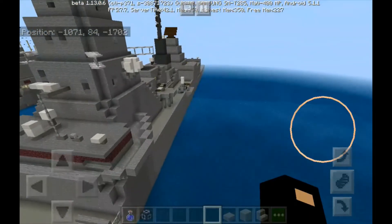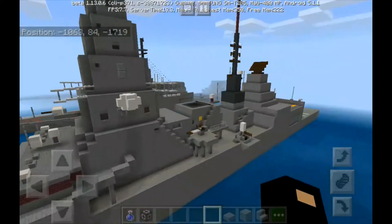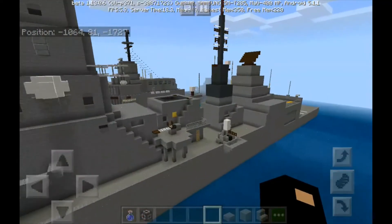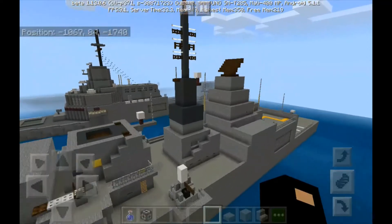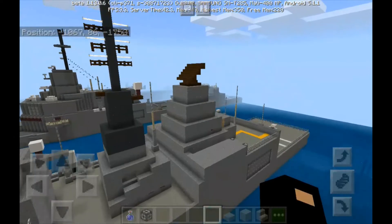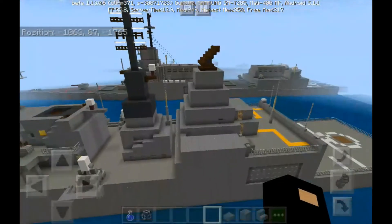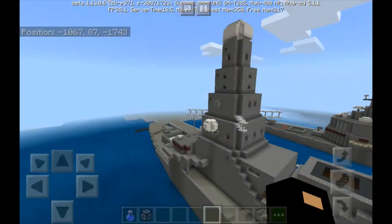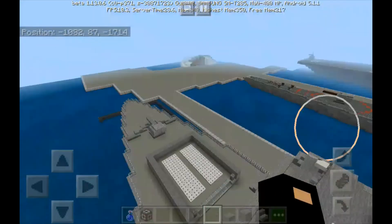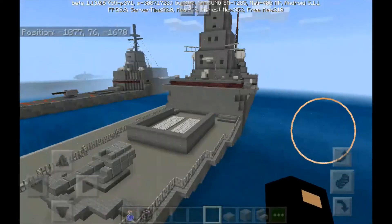Marconi Electronic Systems was confirmed as the prime contractor for the Type 45 project. Seven days later, Marconi Electronic Systems and British Aerospace merged to form BAE Systems, making BAE Systems the prime contractor for the project.